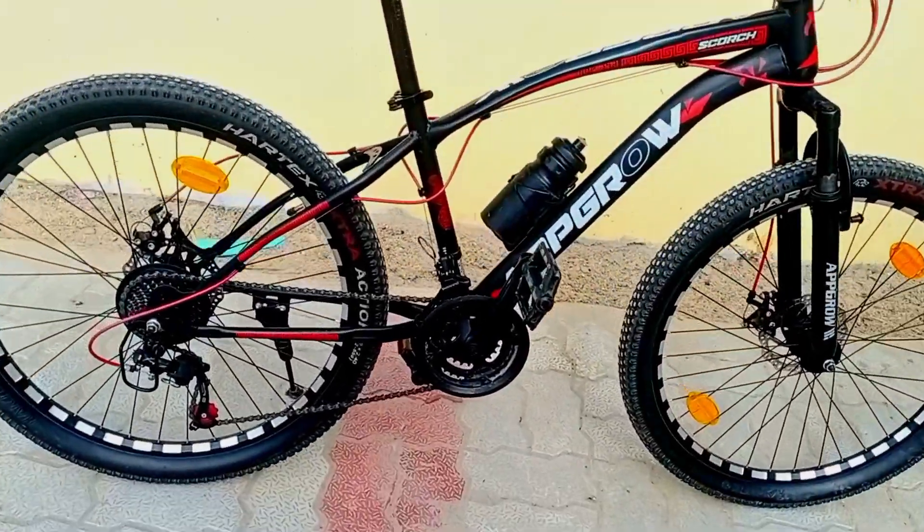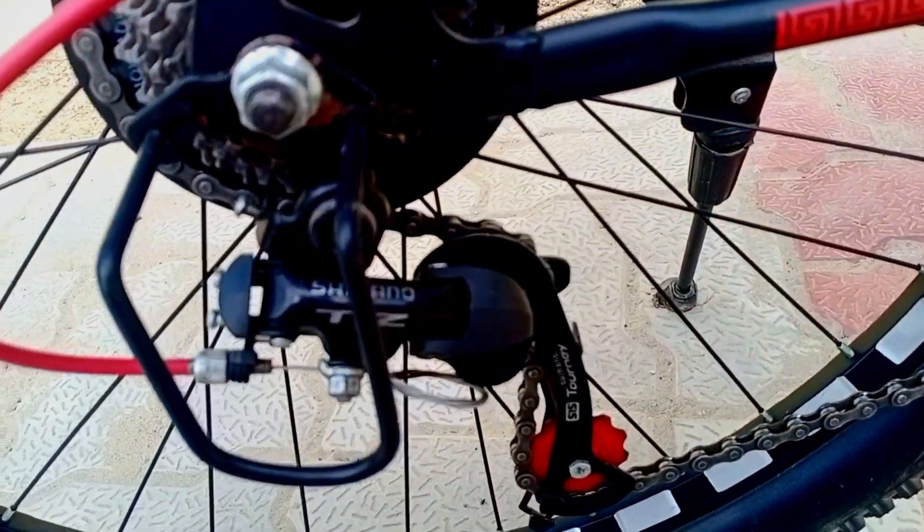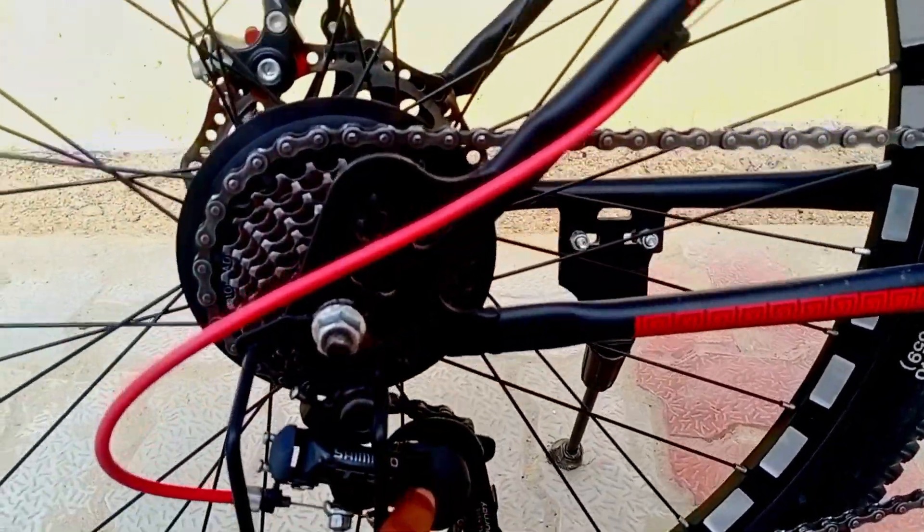And we have a gear setup here — we have a 4-speed gear.